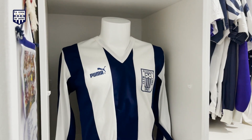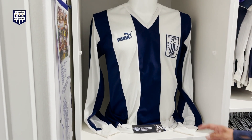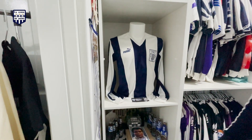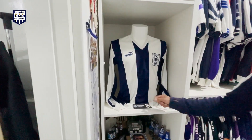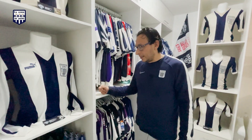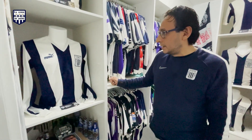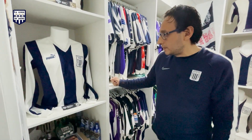Acá vemos la emblemática, el símbolo de la Alianza: la Puma. La manga larga del 87. Esta camiseta le perteneció a uno de los sobrevivientes de la Alianza, Arturo Guadalupe. Él la usó en ese año.